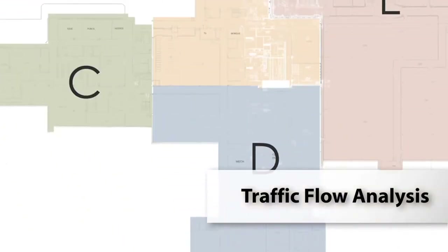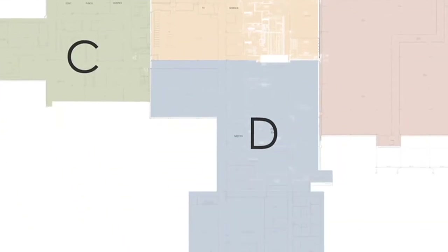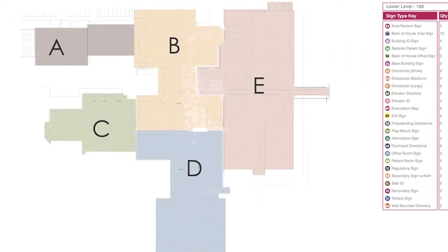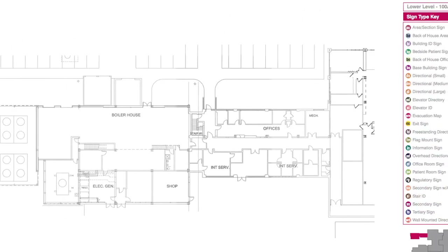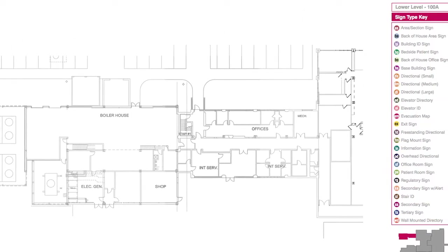Pedestrian and vehicle traffic flow analysis will include documentation of decision points and problem areas. This report will include an analysis of the present state condition, existing problems, and recommendations for future state solutions.